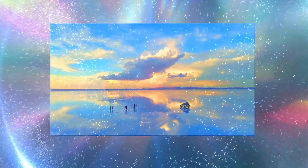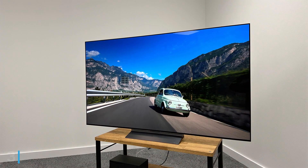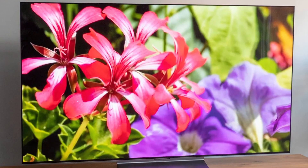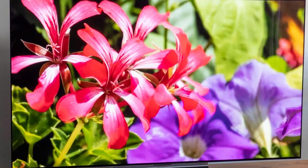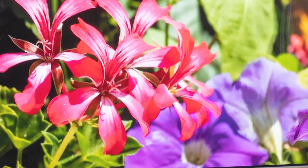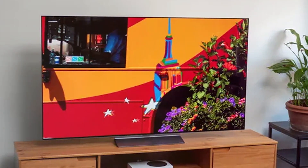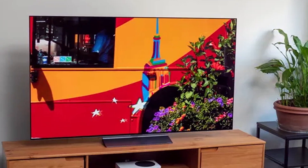Moving on to number three, we have the LG C3 65-inch OLED Smart TV. This TV is the larger sibling of the LG C3 55-inch OLED we discussed earlier. In terms of design it maintains the same sleek and modern look with OLED technology. The picture quality is exceptional thanks to the OLED panel and 4K resolution. It offers wide viewing angles ensuring everyone in the room gets a great gaming experience. Usability is a breeze with LG's intuitive interface.